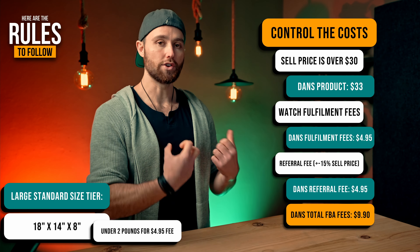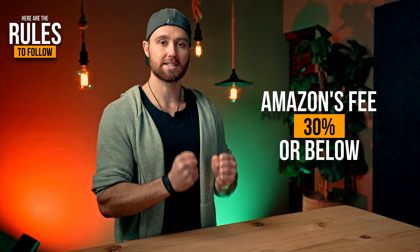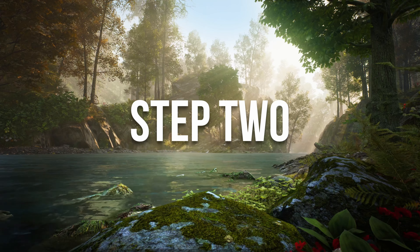The first thing is you need to control the costs, and this is something you can do even when researching products. You need to ensure that the sell price is over $30. In my example, the product sells for $33. You also want to watch your FBA fees — in my example, they're under $4.95.